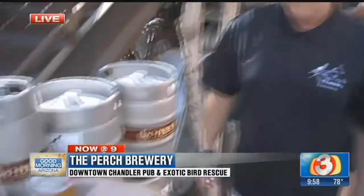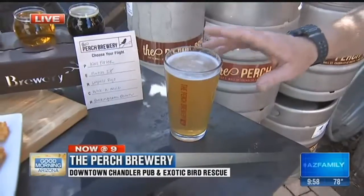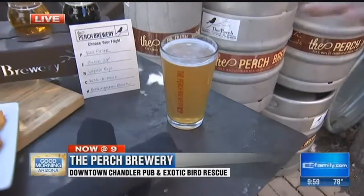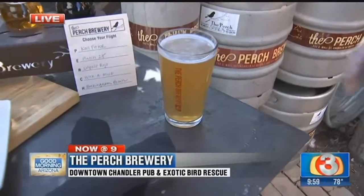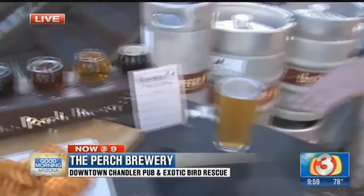I heard this one had a very high alcohol content — like nine percent. Oh, is this the strawberry IPA? Yeah, we do make that beer every month or so, and it's on for about a week because we go through it really fast. But the original batch we made was 9.6% because we made it for the Strong Beer Festival.